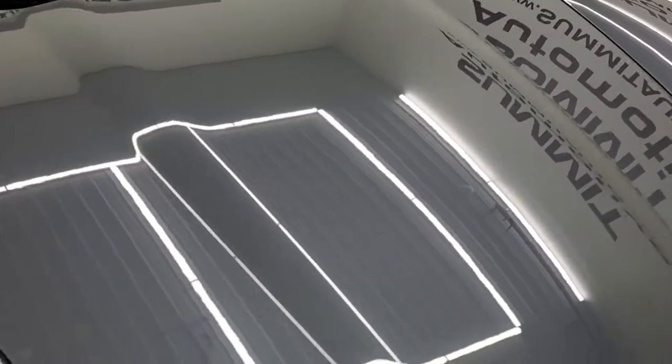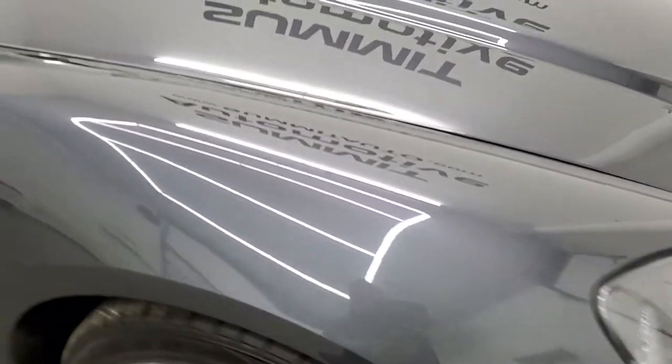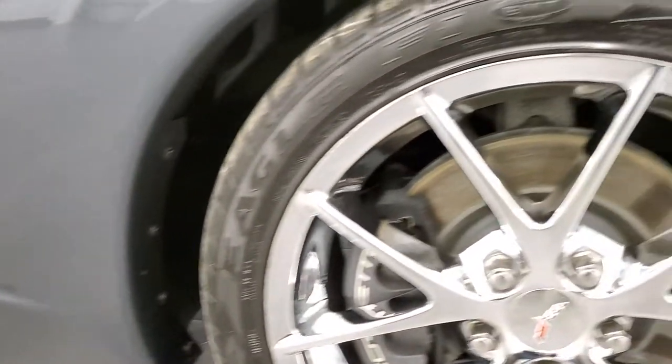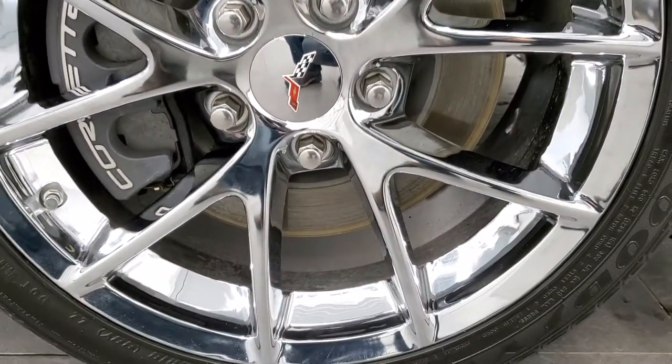The hood is in really nice condition as well, and the passenger side front fender — no major scuffs or scrapes on there. Passenger side front rim is in nice condition.